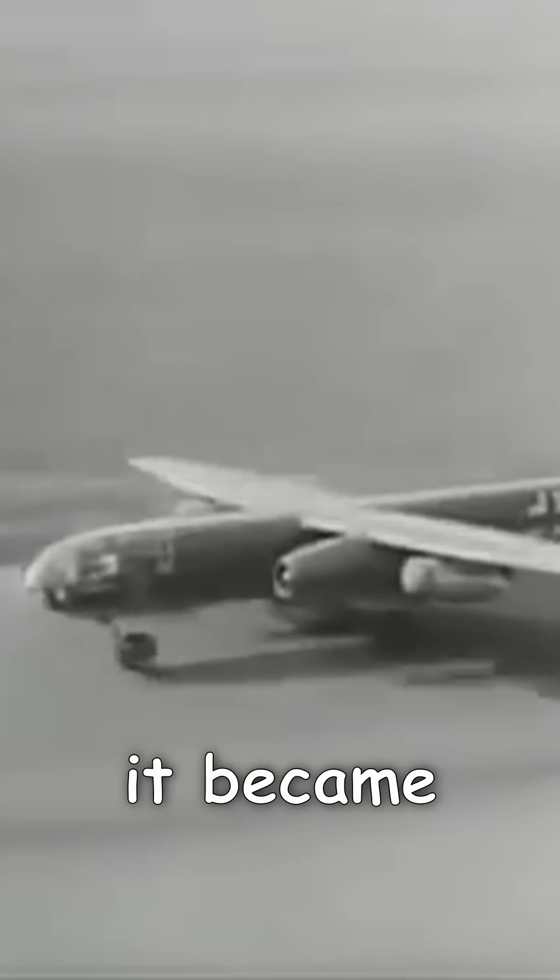By the end of the war, the AR-234's impact had been minimal, and once captured by the Allies, it became the basis for a new generation of American-designed fighter jets.